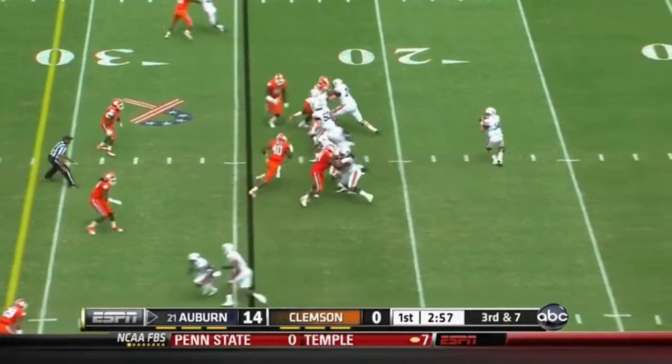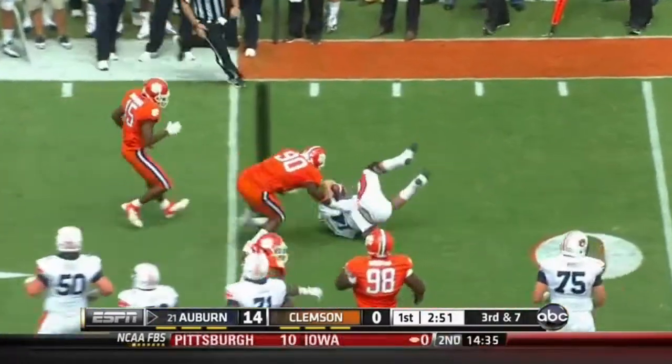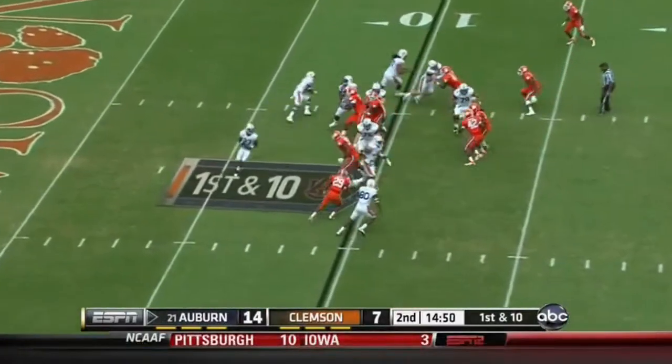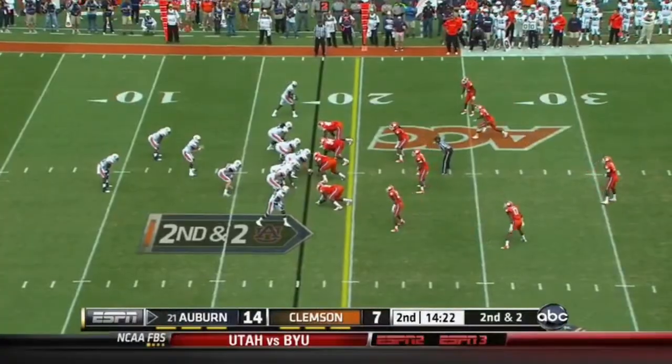Got to get to the 31. Trotter has time. Now the pocket breaks down. Trotter broke a tackle, stumbled, and eventually running the Wildcat. He'll fake the handoff and find running room right down the middle — to the surprise of the defense. He's back there running the Wildcat.